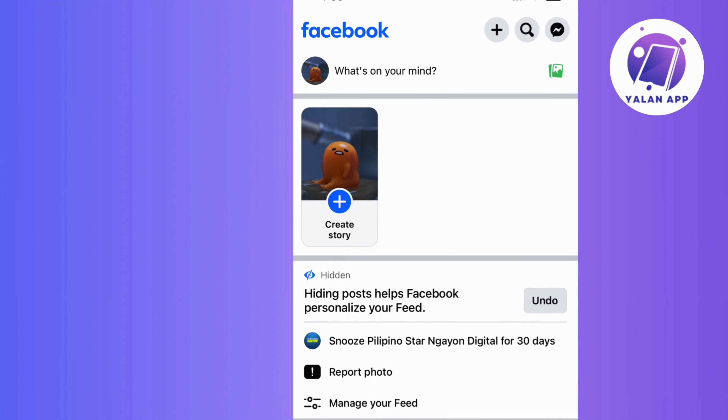Check this out — Facebook doesn't leave you hanging there. After you remove that particular post, it gives you some extra options. You can decide if you want to remove or hide content from that account or page.